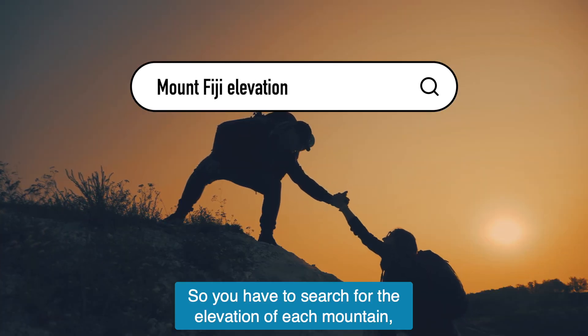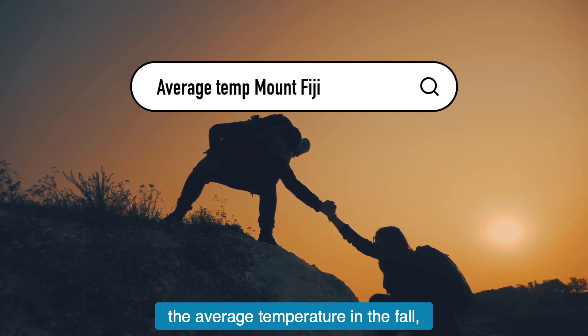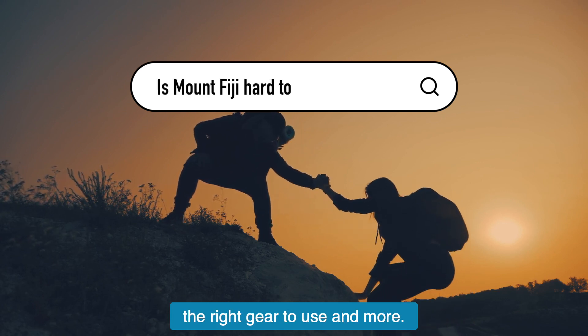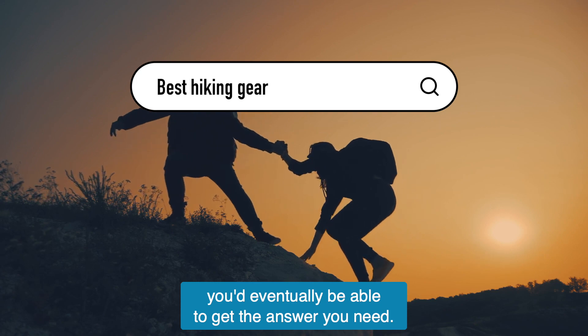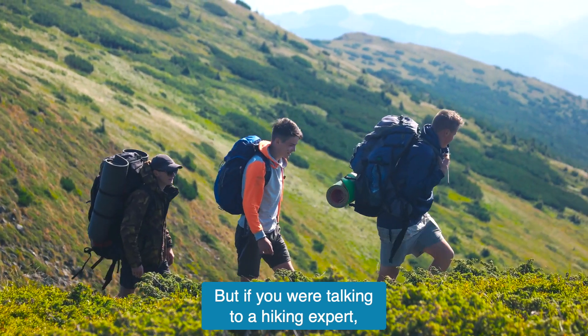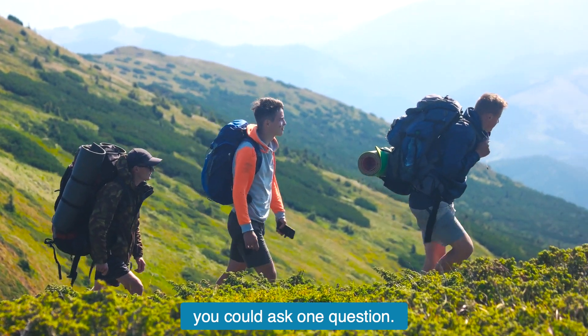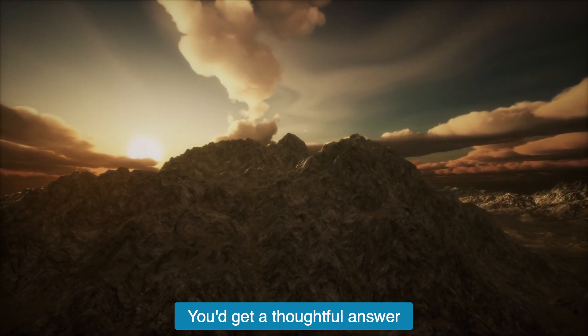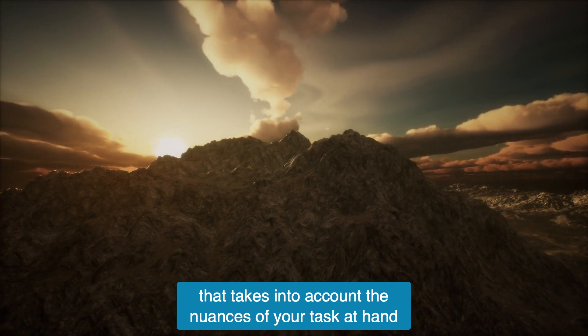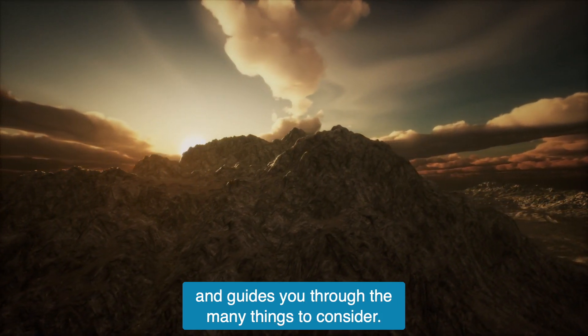You'd have to search for the elevation of each mountain, the average temperature in the fall, difficulty of hiking trails, the right gear to use, and more. After a number of searches, you'd eventually be able to get the answer you need. But if you were talking to a hiking expert, you could ask one question: what should I do differently to prepare? You'd get a thoughtful answer that takes into account the nuances of your task at hand and guides you through the many things to consider.